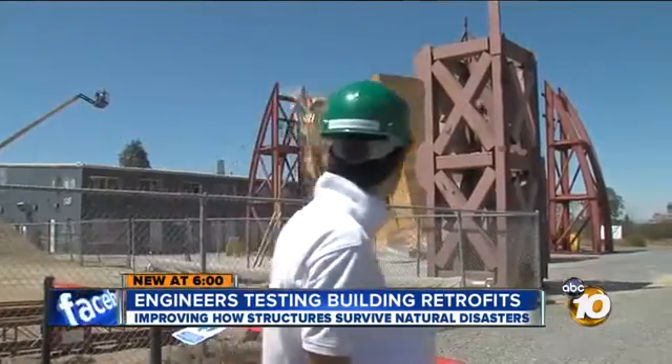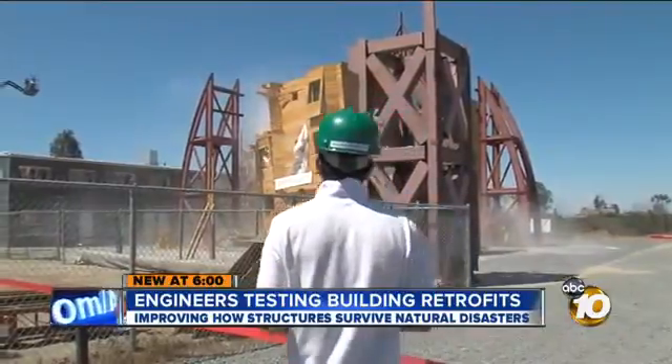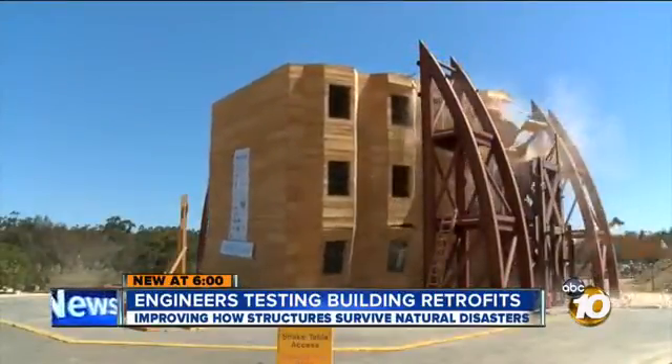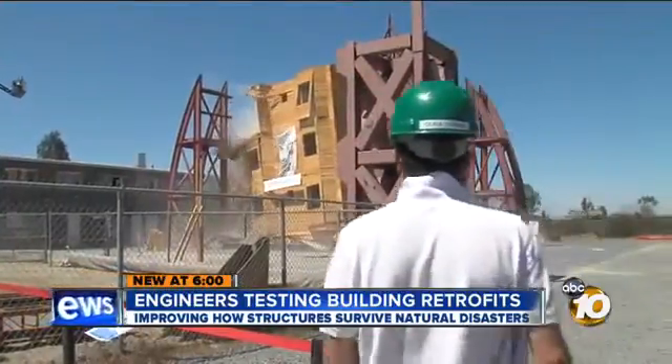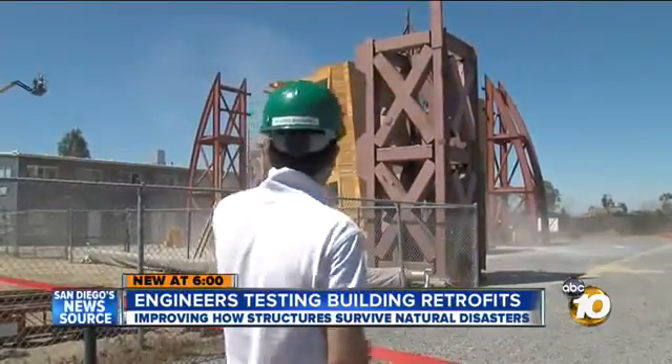Then, on the fifth try, Bamani's building came crashing down. The collapse startles him, and then he starts to cry.